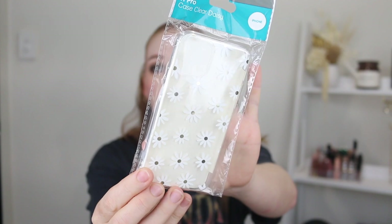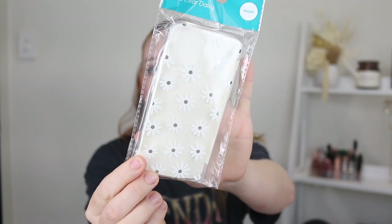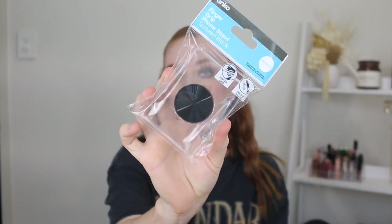Next up I grabbed some things for my phone. I got a new phone case - I love the clear phone cases but this one had little daisies on it which I thought was super cute. I also grabbed another glass screen protector - these are only like five bucks and they definitely save my phone. And then I grabbed a finger grip. I cannot function without one of these on my phone. Mine broke recently and all the Kmarts I went to were out of stock - I had to hold my phone without it and I felt like a Gumby.